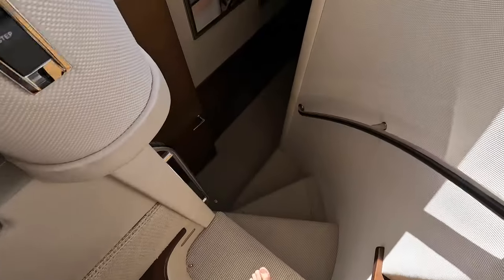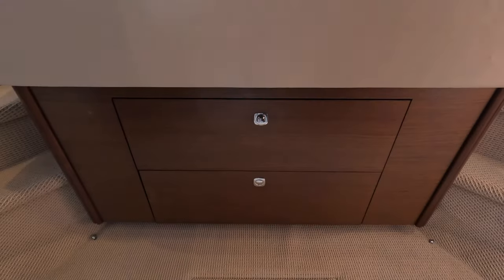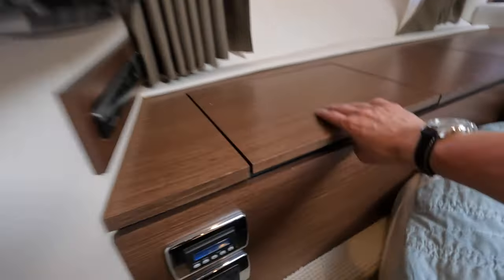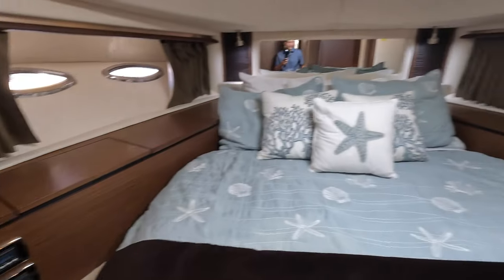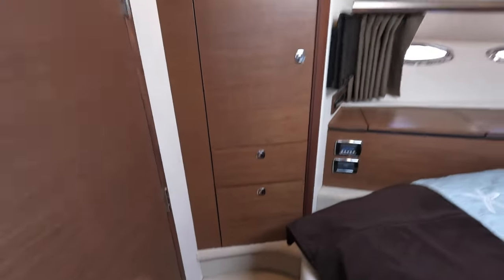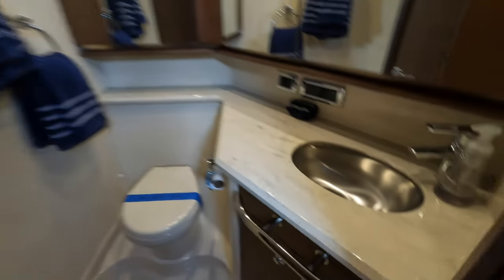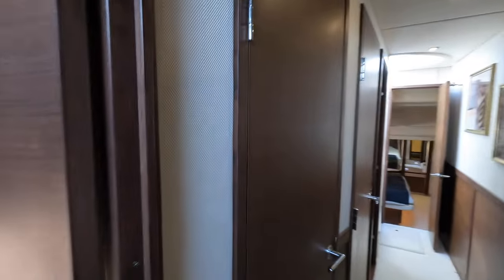We're heading down to the cabins, starting forward with the VIP cabin. There's a large double bed with storage underneath, a closet, a hatch above for ventilation and natural light, a little TV on the wall, and storage compartments throughout — nice to utilize all the extra space. This boat has an ensuite that also shares duties as the day head, so there's a toilet and a sink. There's no shower in this room — what looks like it could be the shower is actually just a closet. The shower is tucked away behind a separate door.